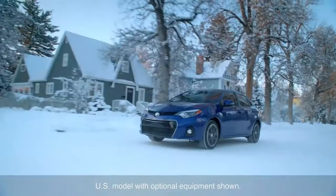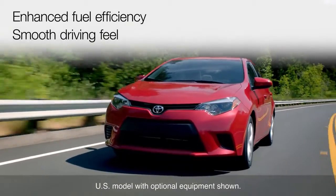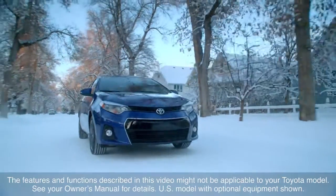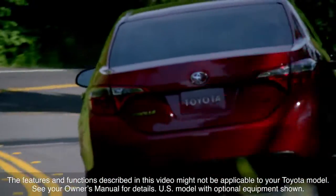In all, the CVT transmission provides the driver with enhanced fuel efficiency, smooth driving feel, and optimized performance. The features and functions described in this video might not be applicable to your Toyota model. See your owner's manual for details.